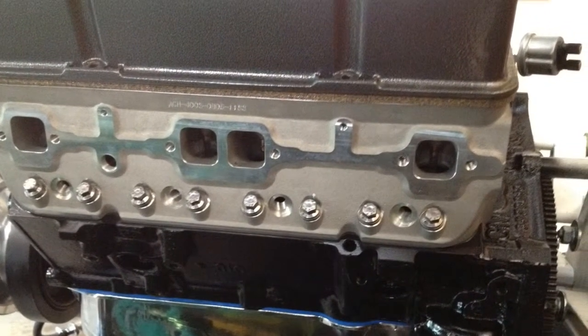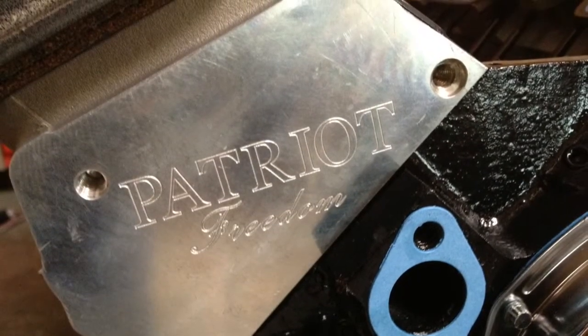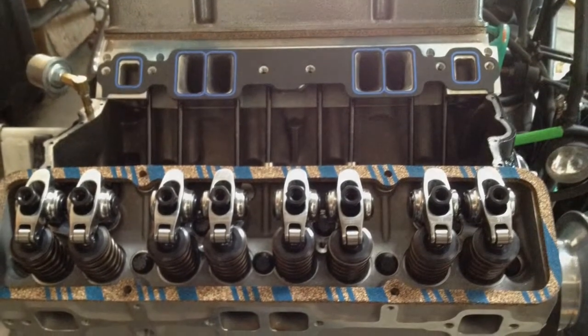The motor is coming along nicely. The guys over at CV Auto Works are doing a good job. It's taking a little longer than I really wanted it to, but in the long run I think it will be worth the wait. What do you guys think?